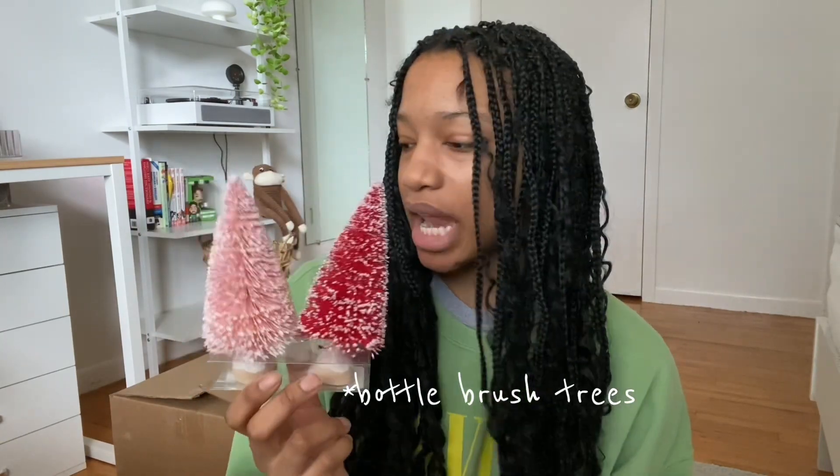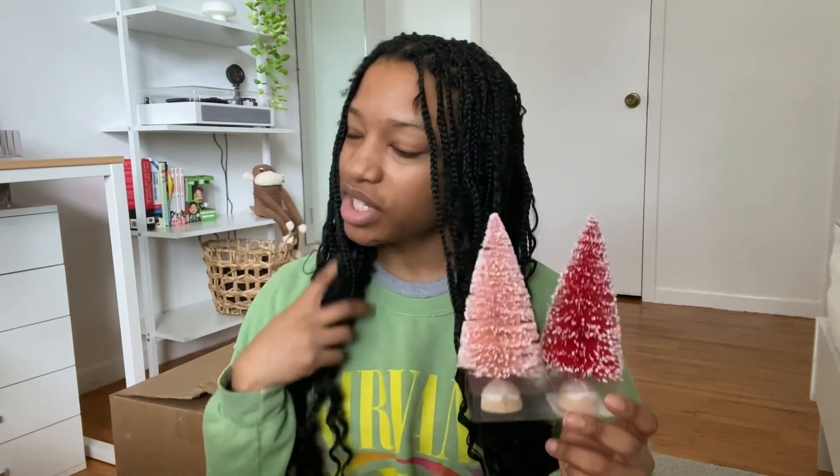Next I have these trees — I'm pretty sure they're called bottle trees. The gnome was ten dollars, and these are five dollars for two of them, which I'm guessing is a good deal. One pink, one red — it's a little bit weird that I have pink since I don't have any other pink going on, so I may have to incorporate more pink. But super cute.